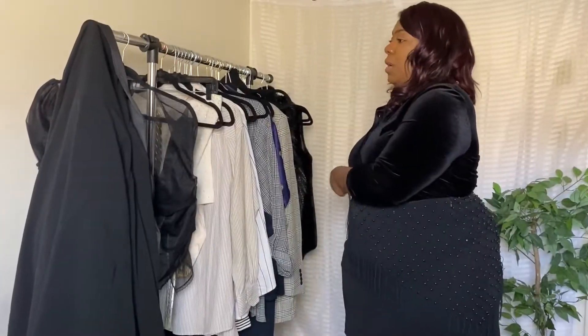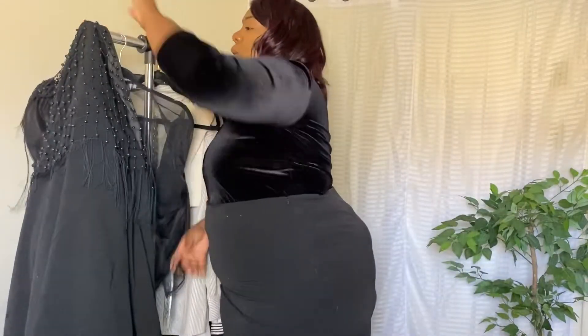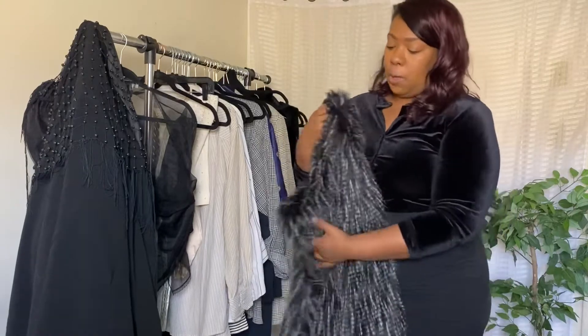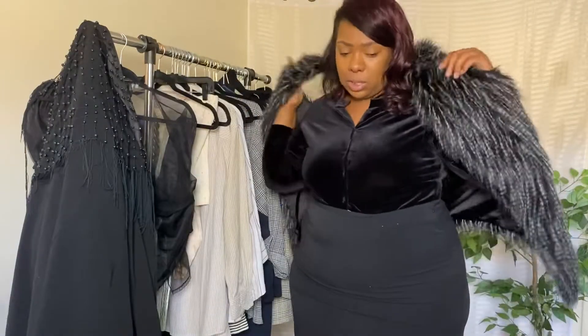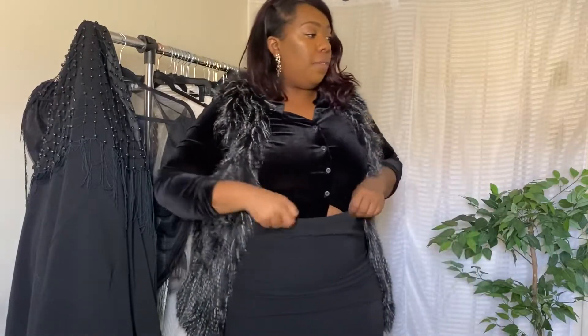Outfit number two — and on to outfit number three. You can leave the blazer on for the next outfit depending on how loud you're trying to be. With a monochromatic look, especially all black, you can't really get too loud, but you can get big. We're about to get big and fuzzy with my vest — this faux feather, faux fur vest. I've had this for about two years and it's also thrifted. I love the texture and feel it's giving. It's a simple tie-back but still gives you layers.